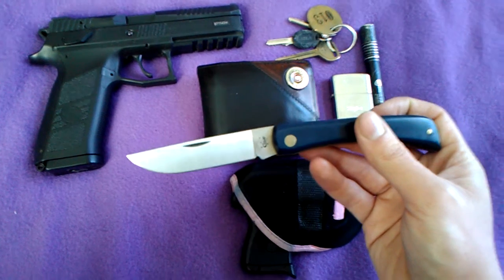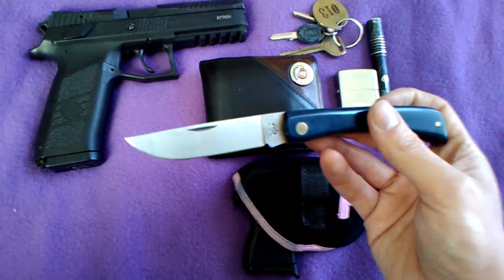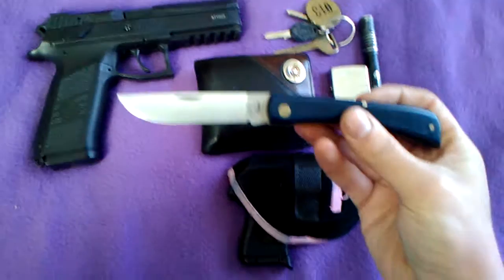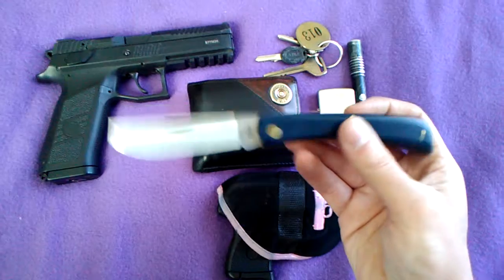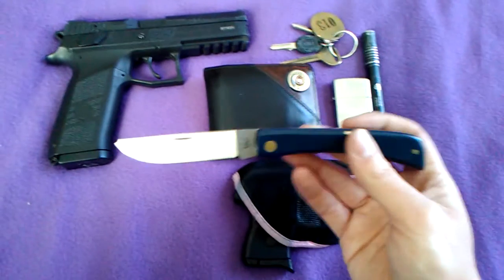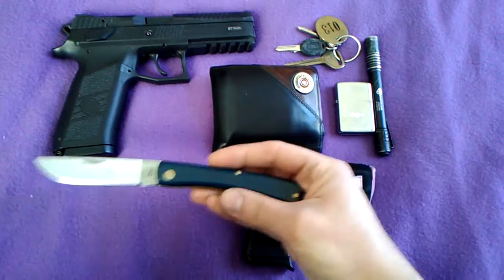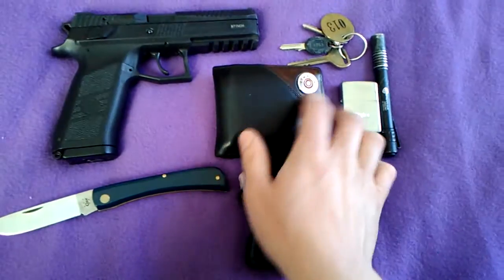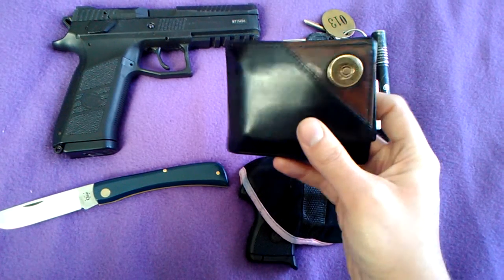If I pull this out in public to open up a box or something, it's a lot less likely to frighten people. There's a section of the populace that thinks knives are weapons — I don't really understand people like that, because for me a knife's a tool until somebody uses it as a weapon. So yeah, the Case Sodbuster — been carrying that for a while.